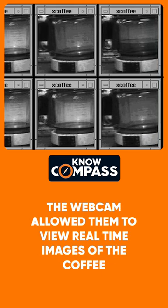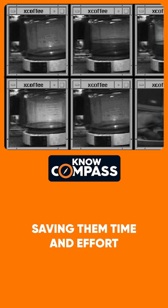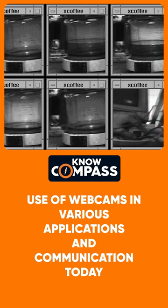The webcam allowed them to view real-time images of the coffee pot over the internet and see whether it had coffee or not, saving them time and effort. This simple webcam experiment laid the groundwork for the widespread use of webcams in various applications and communication today.